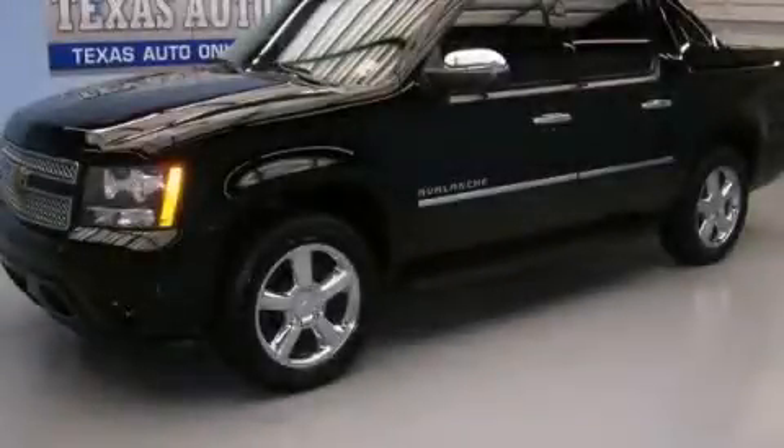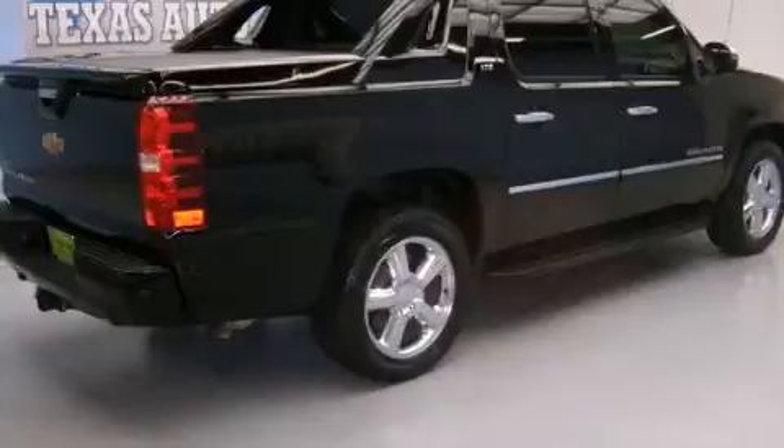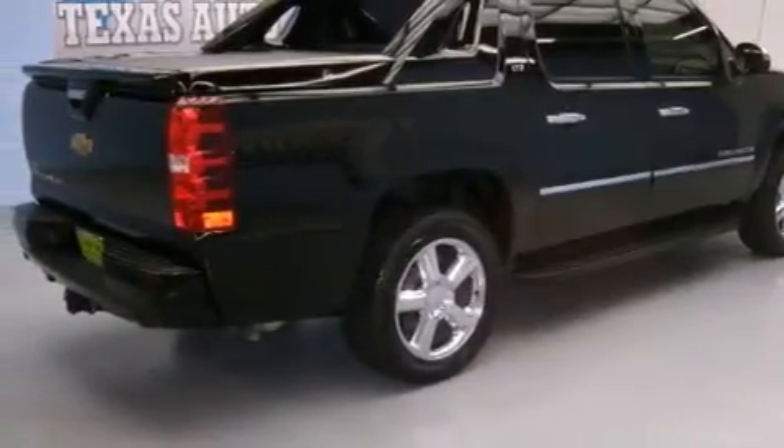This is a 2011 Chevrolet Avalanche. Whether hauling, commuting, or towing, this truck is the right one for you. It has a 5.3-liter, eight-cylinder engine and an automatic transmission.